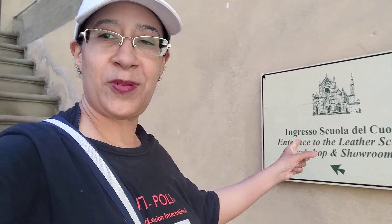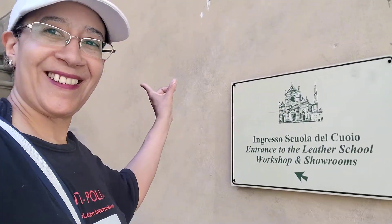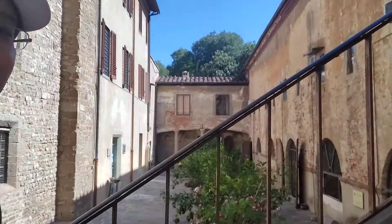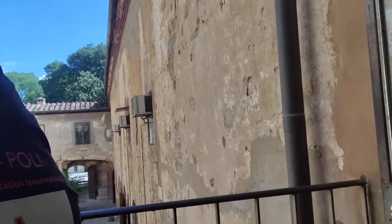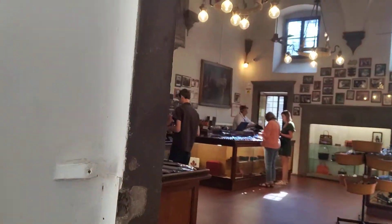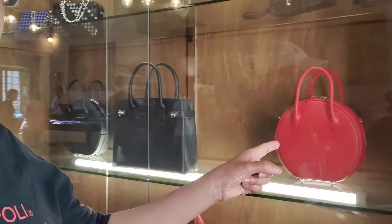We're now at the leather school — the school is behind us and this is the leather shop where they sell things upstairs. Here we are inside the leather school. It's a large room with handbags, leather belts, and anything you'd want to buy. I really recommend coming to the leather school — let's see if we can walk through.